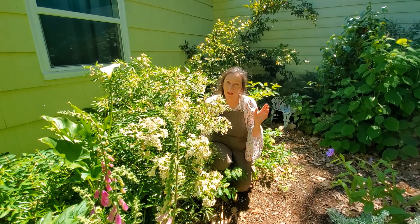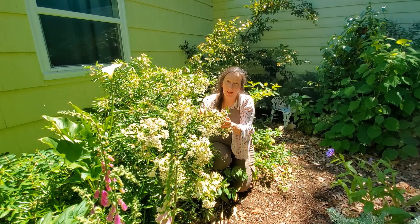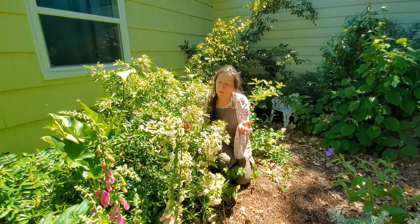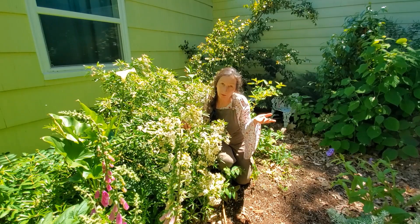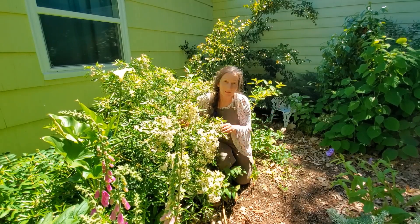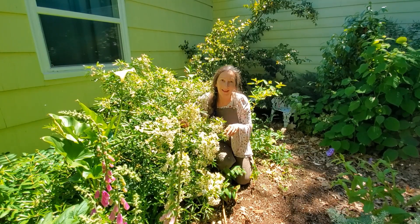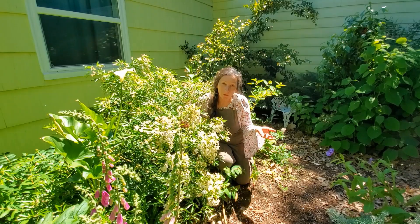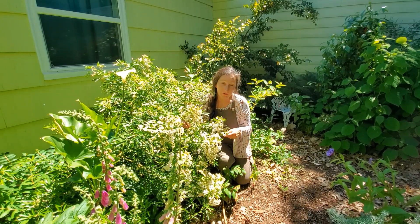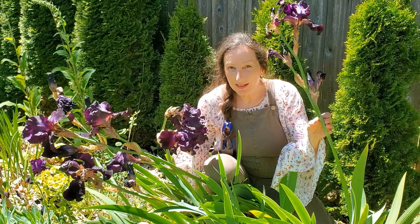It won't flower as well in deep shade, but it will definitely survive. As far as its care, it's a very forgiving shrub. It can handle pruning and it will look good if you do that. If you let it go, it can look a little rangy, but it never looks bad. And it doesn't need a lot of water — it just wants to be admired and smelled every once in a while.